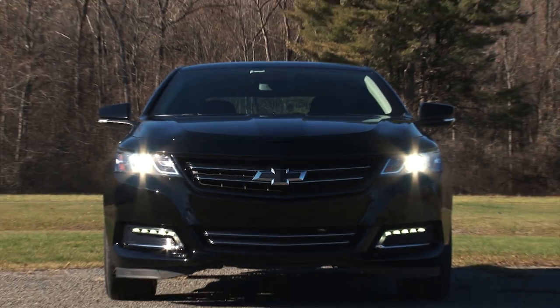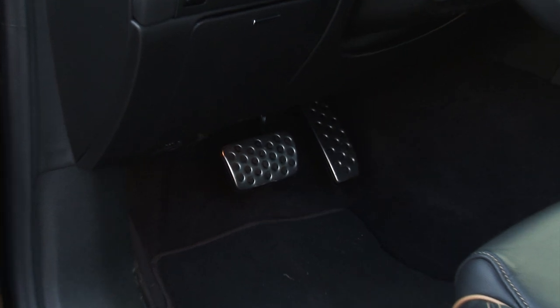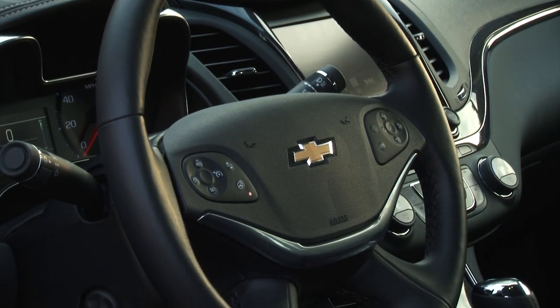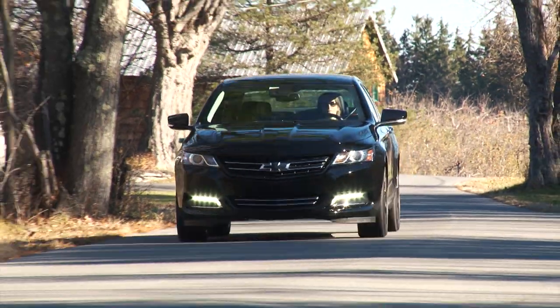It also features a black grille and surround, a front and rear black Chevrolet bowtie, jet black interior, sport pedals, and a black rear spoiler. It's very tastefully executed and gives this top trim LTZ model a bit of brashness.